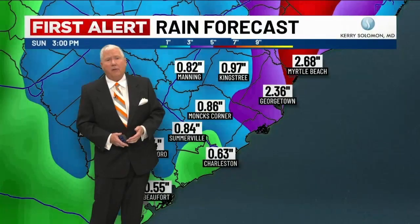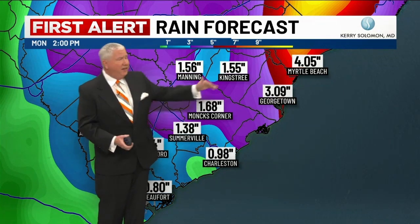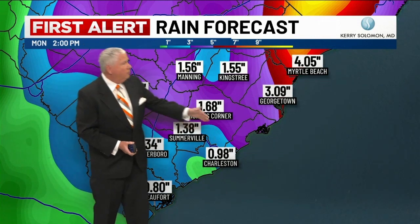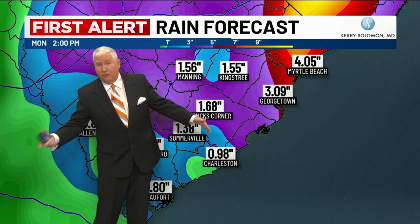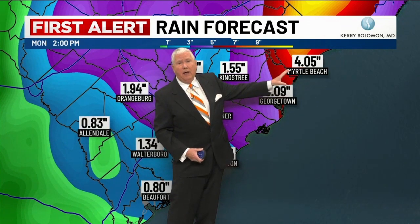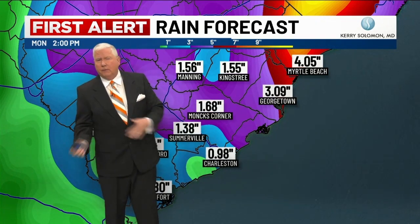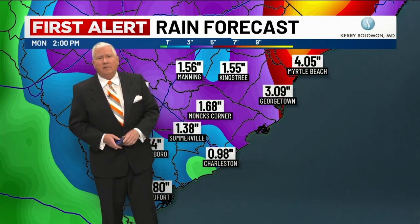Be very careful out there if you have to drive around. More rain this afternoon — this forecast is not including what we've already had; this is between now and the end of the event. We could see another inch to inch and a half of rain on top of the two-plus to three-plus inches we've already had. Up toward Georgetown and Myrtle Beach, you could see an additional three-plus inches for a storm total of over four inches in some places. We'll probably have a storm total of around two and a half to three inches common up and down the South Carolina coast.